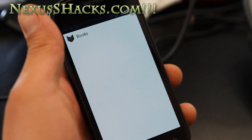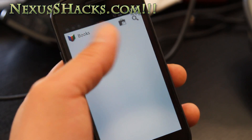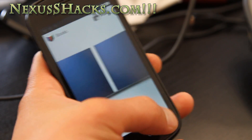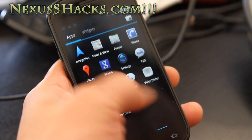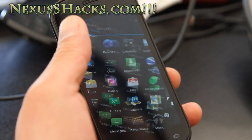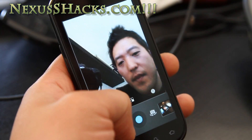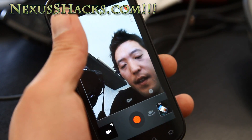It's a bit laggy now because I think it's syncing, but the UI is pretty fast overall. The camera works really well — I'll have to play with it a little bit. The only thing that's not working is panorama mode. The front camera is working — hello there — and video recording is working too.